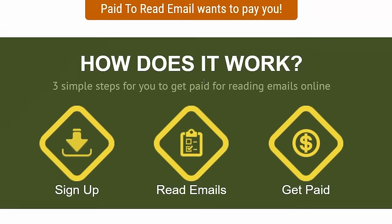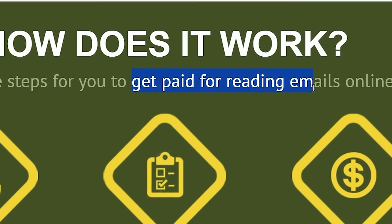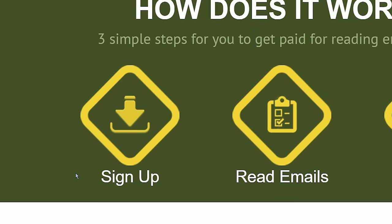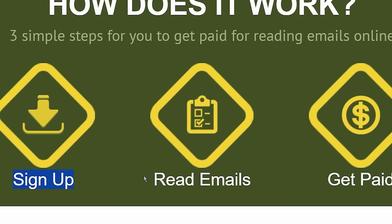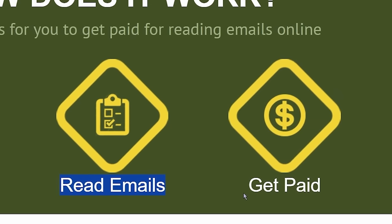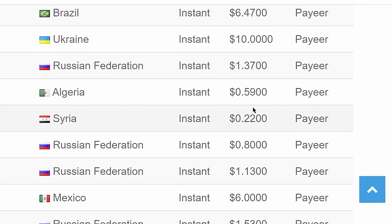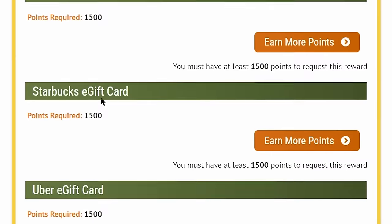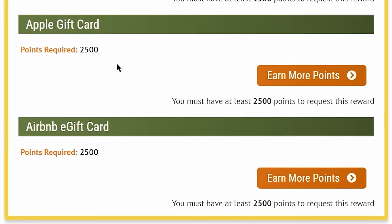I will reveal the name of this website in a minute. As you can see, you can get paid for reading emails. These are the three simple steps to get paid: first, just sign up for a free account; second, open up emails and read them; third, you can get paid in real money every single day, which you can later withdraw into your PayPal, Amazon gift cards, Google Play gift cards, or many other gift cards available here.